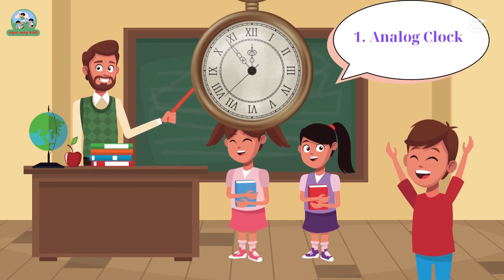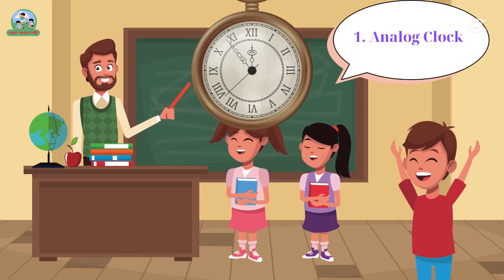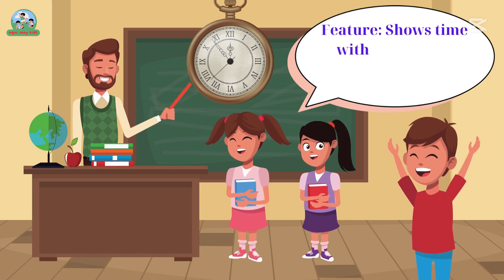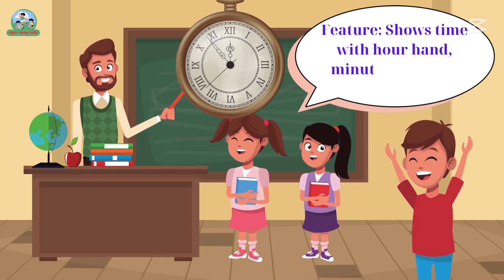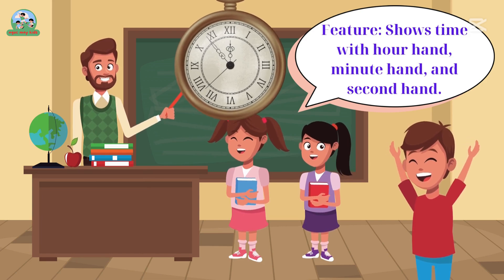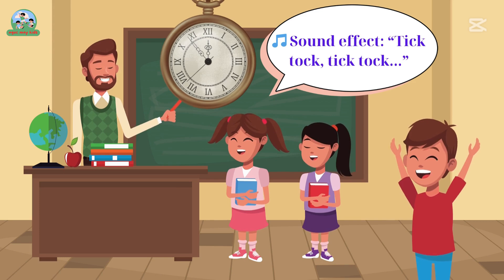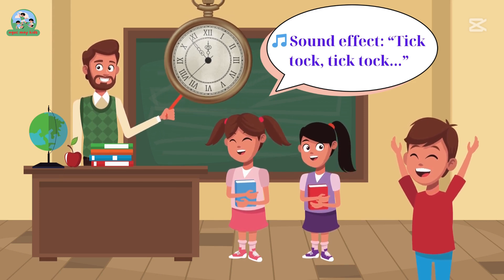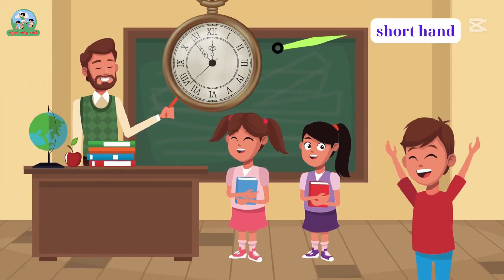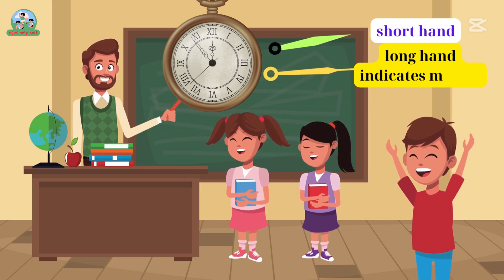One. Analog clock. Feature: shows time with hour hand, minute hand, and second hand. Sound effect: tick-tock, tick-tock. Short hand indicates the hour. Long hand indicates minute.